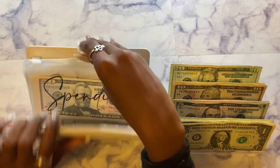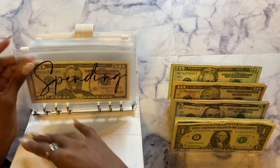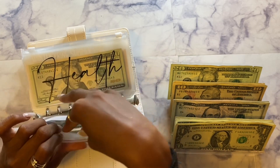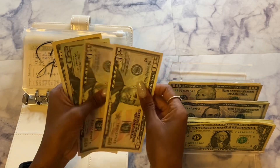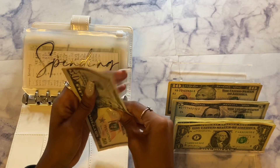First we're going to start with my sinking funds. Spending will be getting $30 today. So now spending has $130 total.